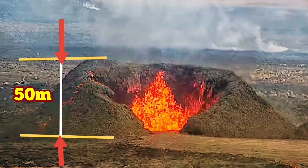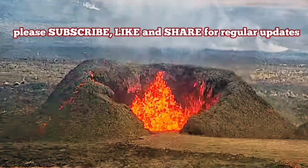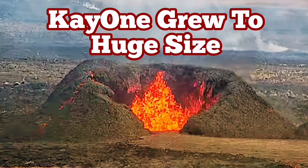It may grow. Nothing has ever reduced the eruption on this vent, which I call crater K1, and it's continuing to grow bigger.